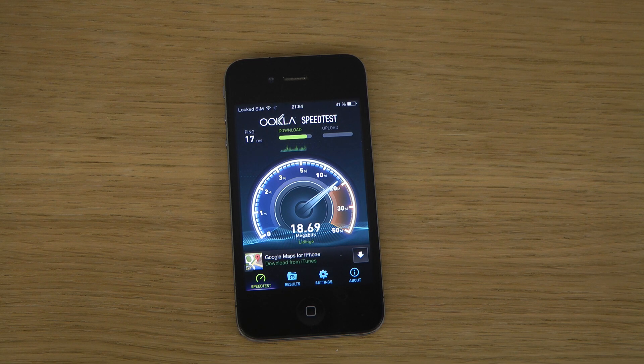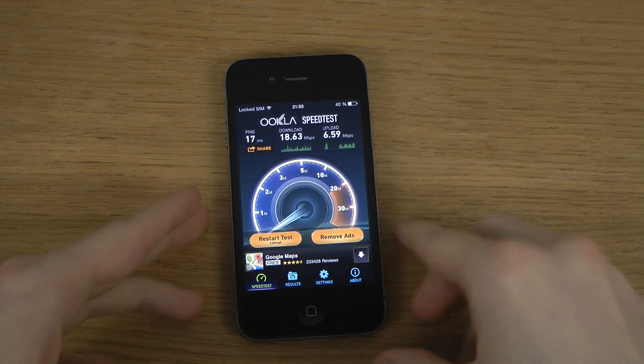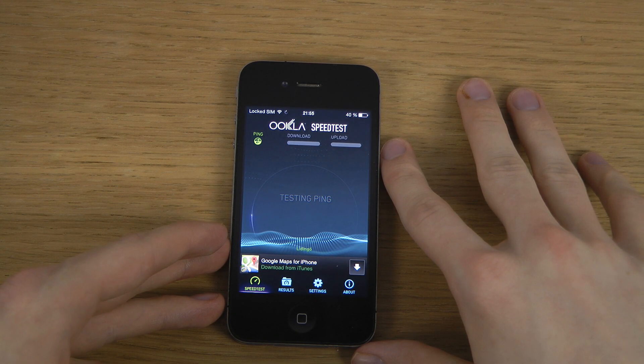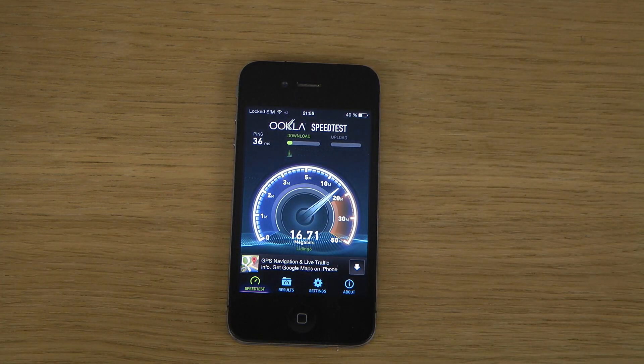Let's see — 18 megabits. 6 megabits up and 18 megabits download. Interesting. Let's just run it one more time. 17 milliseconds ping. A little bit slower than on an iPhone 5s — around 17 megabits download and around half of that in upload. Also a major difference in benchmark, a super massive difference.